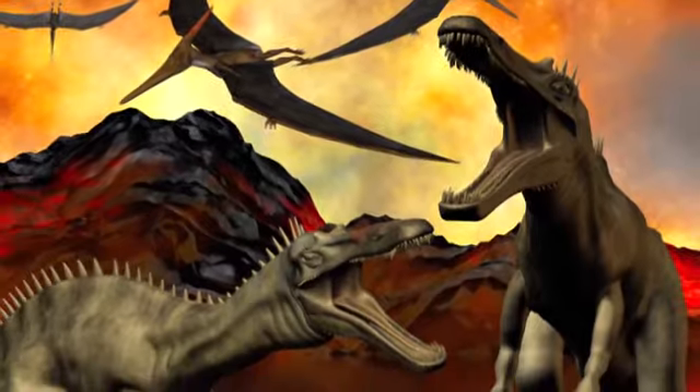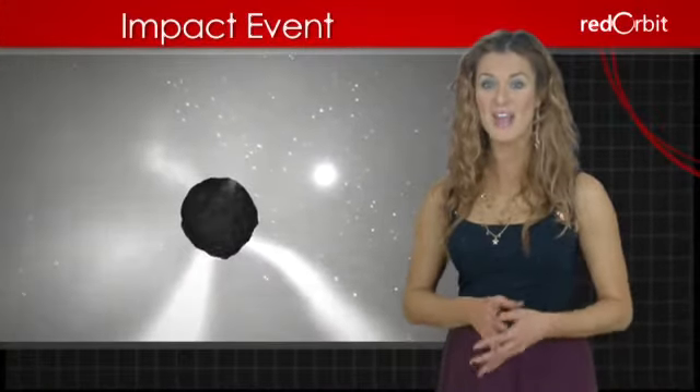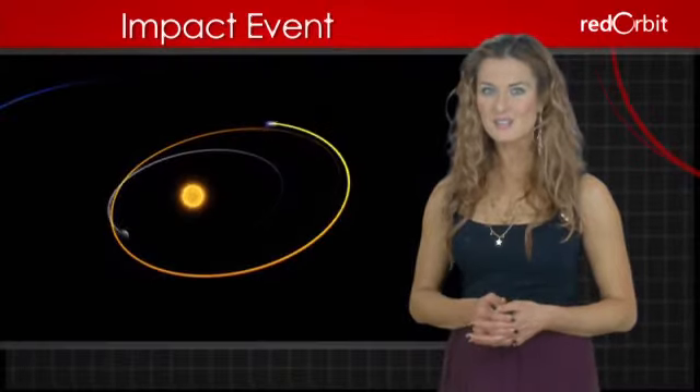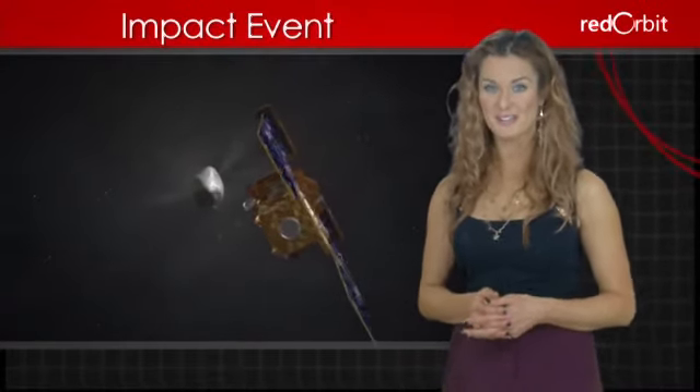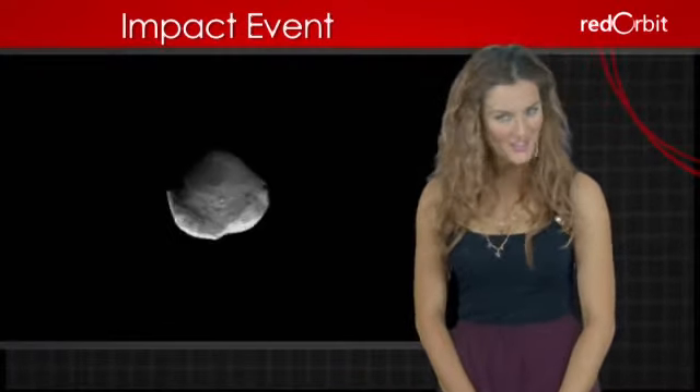Including most of the dinosaurs. While we don't know for sure if there will be another major impact event, scientists at NASA use a system called Sentry to monitor known celestial objects and calculate the likelihood of every potential impact event.